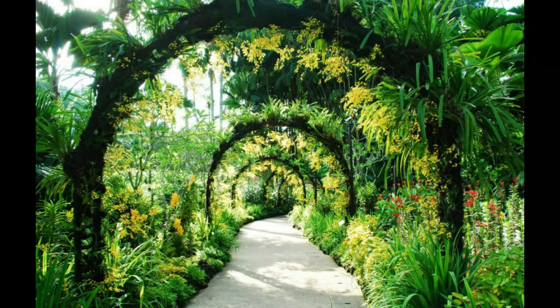Situated at the heart of the city of Singapore, the site demonstrates the evolution of a tropical colonial botanic garden that has become a modern world-class scientific institution used for both conservation and education.